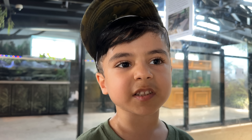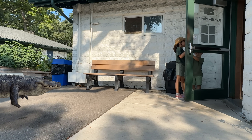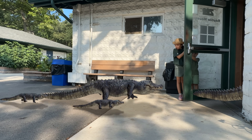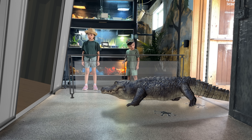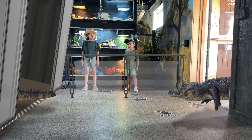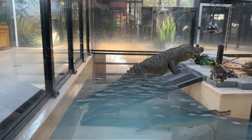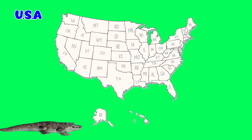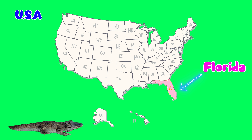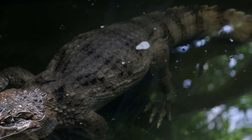We are missing alligators! Don't worry, they are bringing some American alligators here! American alligators usually live in Florida and Louisiana. Alligators are great swimmers and spend lots of time in the water.